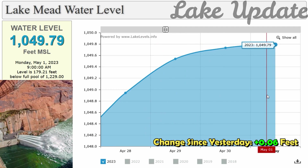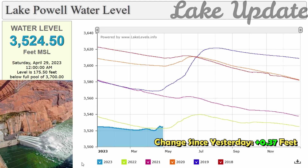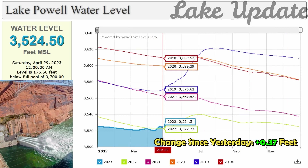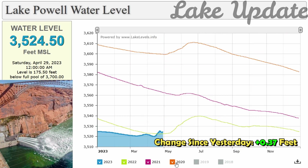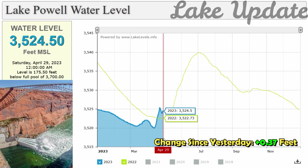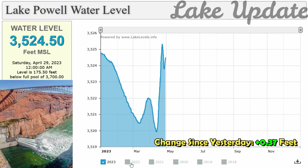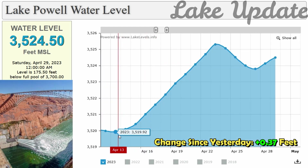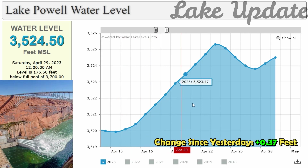Lake Mead, which has experienced record low water levels in recent weeks, is a reservoir on the Colorado River and was formed by the Hoover Dam. Created in the 1930s, it's the largest reservoir in the U.S. by volume. Lying on the Nevada-Arizona border, Lake Mead provides essential water for drinking and agriculture for around 25 million people across the Southwest.